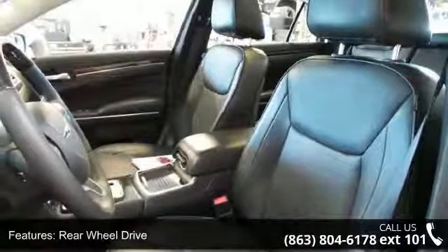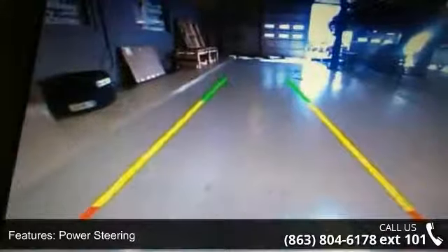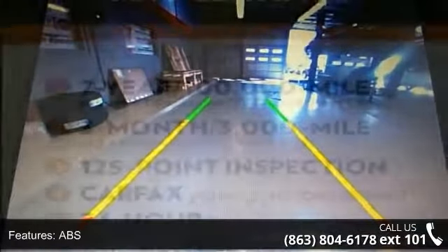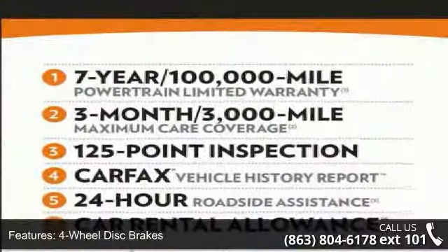Enjoy these notable features: rear-wheel drive, power steering, ABS, 4-wheel disc brakes, brake assist, aluminum wheels, dual moonroof, rear defrost, daytime running lights, and automatic headlights.